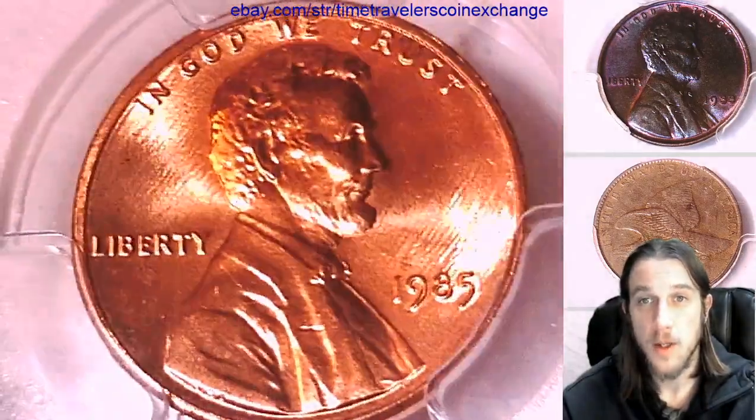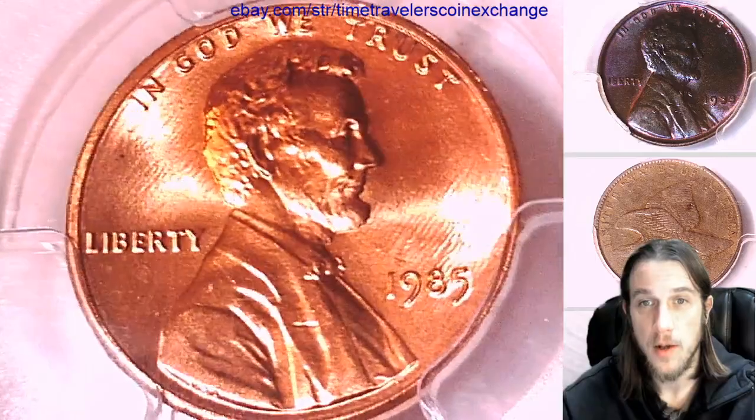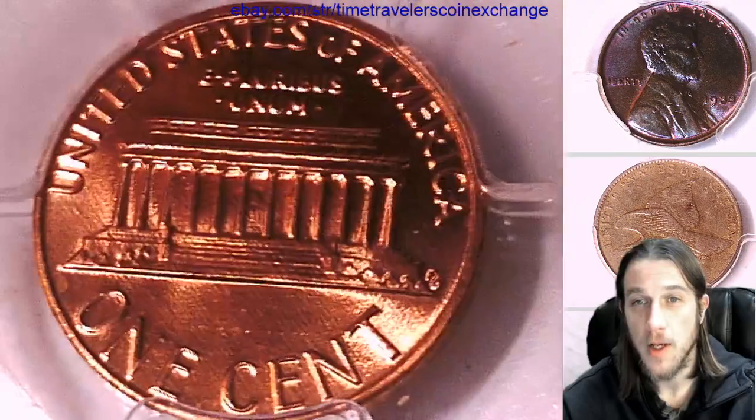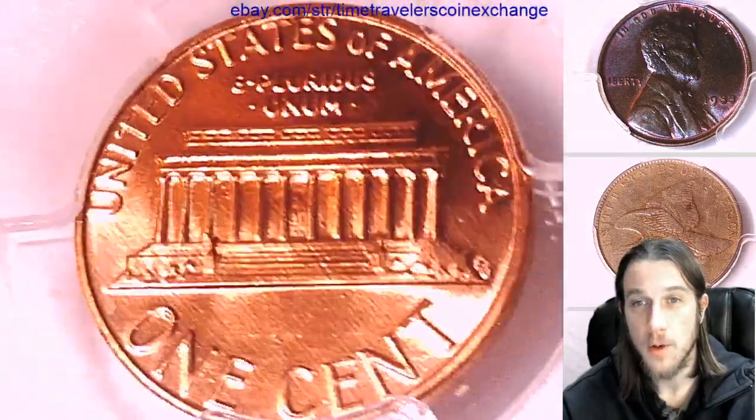If you guys ever see a coin that you like in these videos, they're all for sale. There's a link in the description below the videos — it takes you right on over to eBay to a listing of the coin you see in the video.